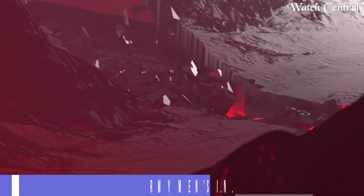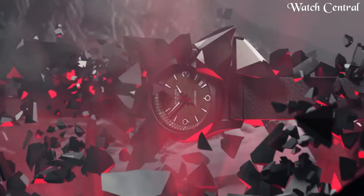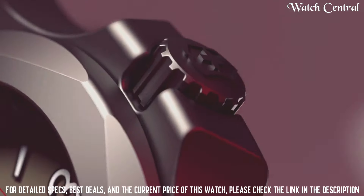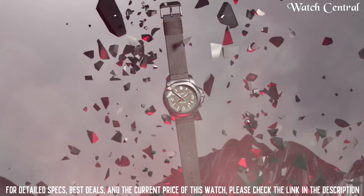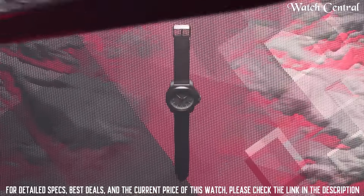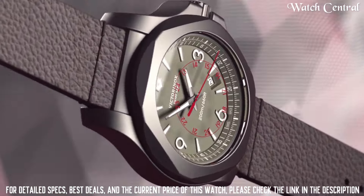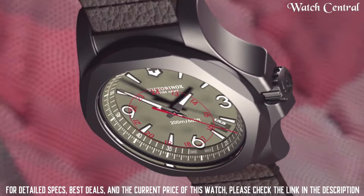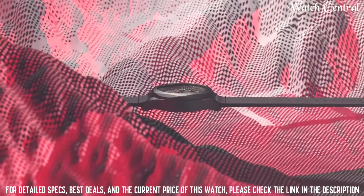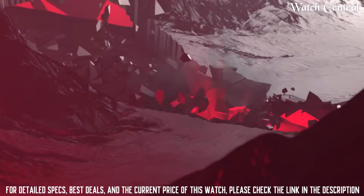Number 2: Victorinox Swiss Army Men's INOX Pro Diver Watch. It features a 43mm stainless steel case with a black dial, luminescent hands and markers, a date display, and a unidirectional rotating bezel. The watch is powered by the Victorinox Swiss Army Quartz Caliber, a quartz movement. The watch also features a stainless steel bracelet and is water-resistant up to 200 meters.